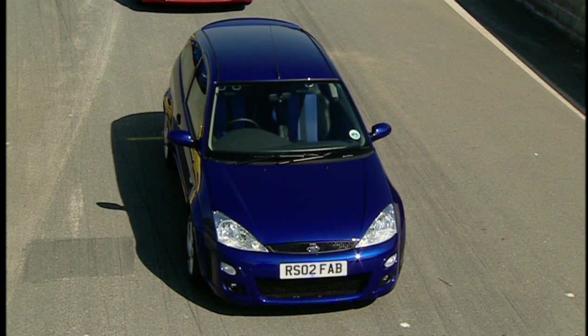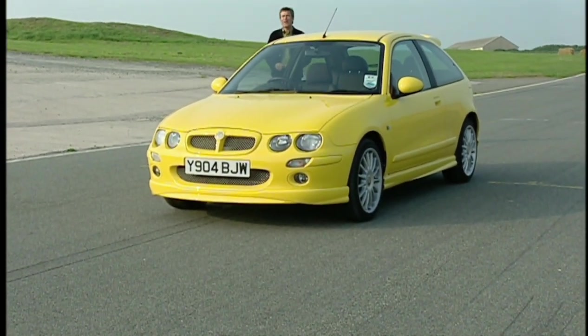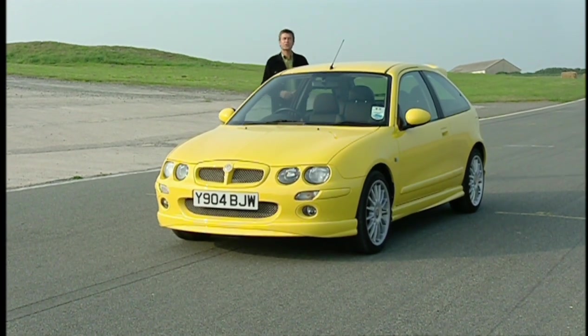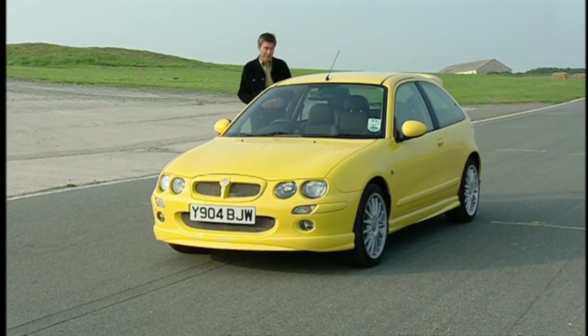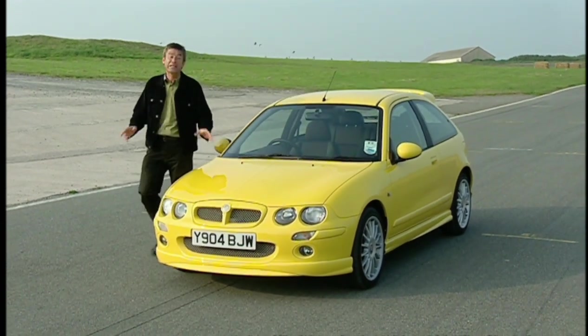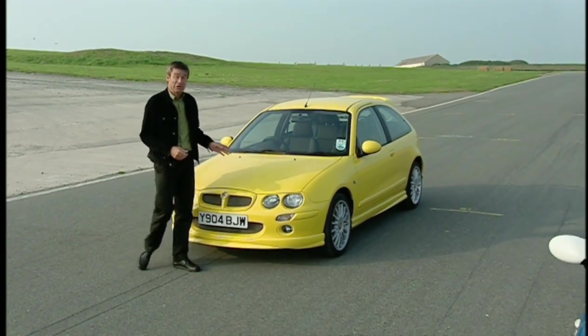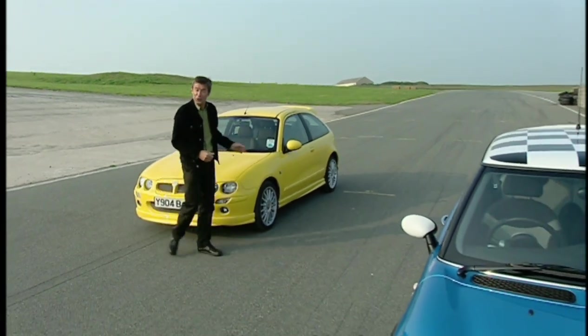The Seat Leon Cupra R and the hot hatch everyone is talking about — the Ford Focus RS. So what's our verdict? Well, I am a big fan of everything MG are trying to do to put some life into old Rovers. But whilst this ZR has much improved looks and handling, it is the least powerful of our bunch. The interior is, well, awful. Good, but could do better.